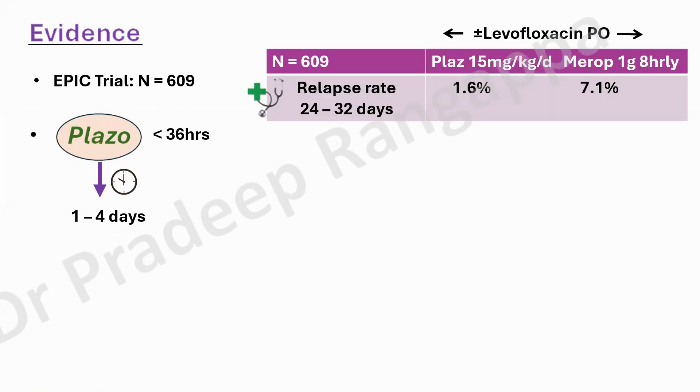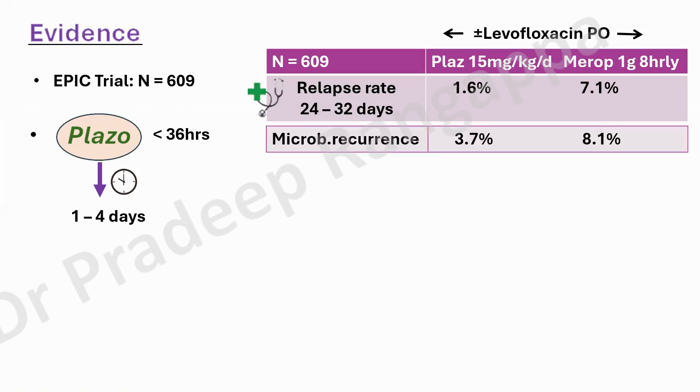In the EPIC trial, 609 patients received plazomycin 15 mg/kg compared to meropenem 1 gram every 8 hours, with levofloxacin used as the de-escalatory drug in both groups. They looked at clinical relapse rates as an endpoint at day 24 to 32, and found that the clinical relapse rate was significantly less in the plazomycin group versus the meropenem group. Microbiological recurrence was also less: 3.7% versus 8.1%. Overall, plazomycin was found to be non-inferior to meropenem in this EPIC trial.